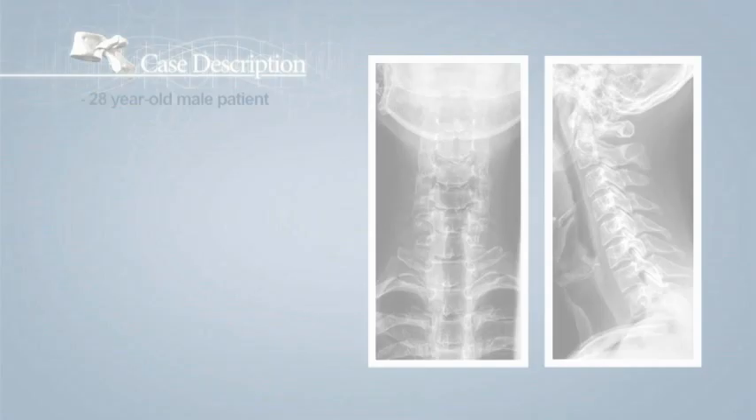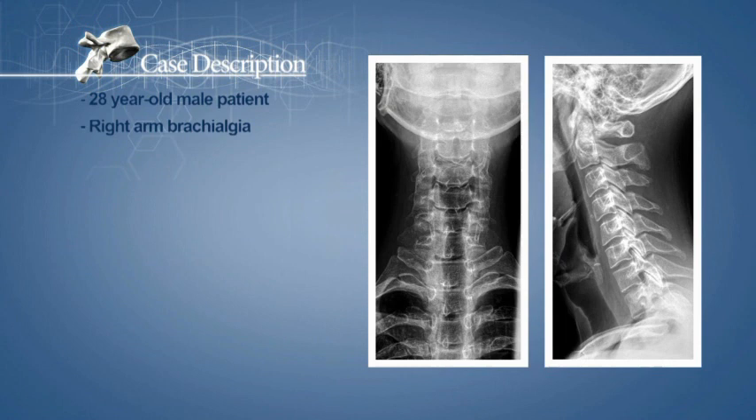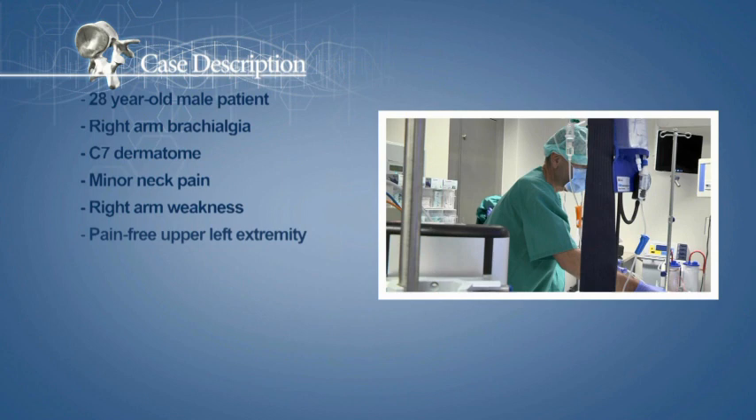The patient is a 28-year-old male. For over two weeks he has suffered from right arm brachialgia, provoked by a C7 dermatome. He also reports minor neck pain and right arm weakness. His upper left extremity is pain-free.